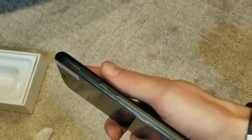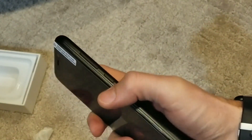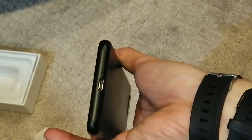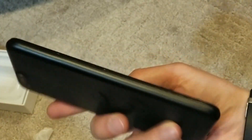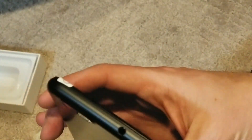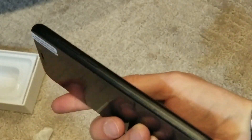There's a headphone jack on the top, a camera, a flashlight, and the logo. On the side we've got a big button and a small button. USB-C on the bottom with the microphone I'm assuming, and nothing on the other side.